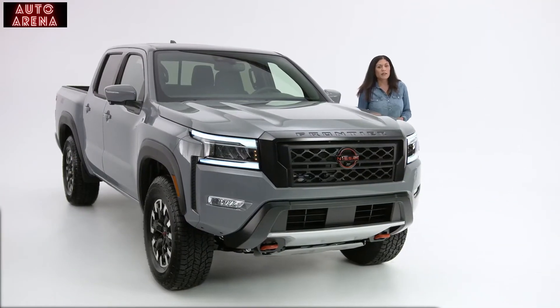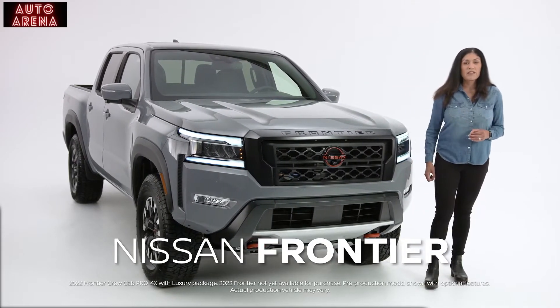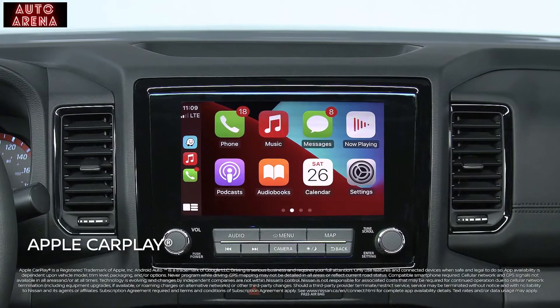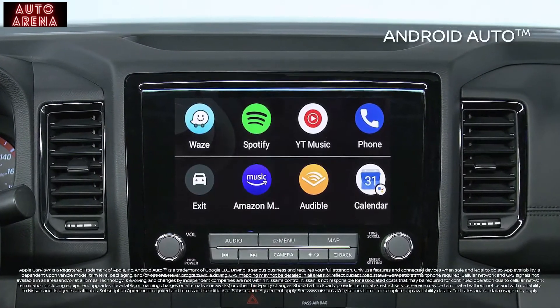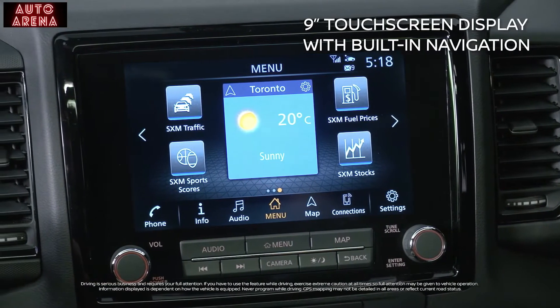With multiple connectivity options on the all-new Frontier, you no longer have to compromise tech for capability. This is the most tech-savvy Frontier ever. Stay connected with standard Apple CarPlay and Android Auto through an available 9-inch color touchscreen display with built-in navigation.